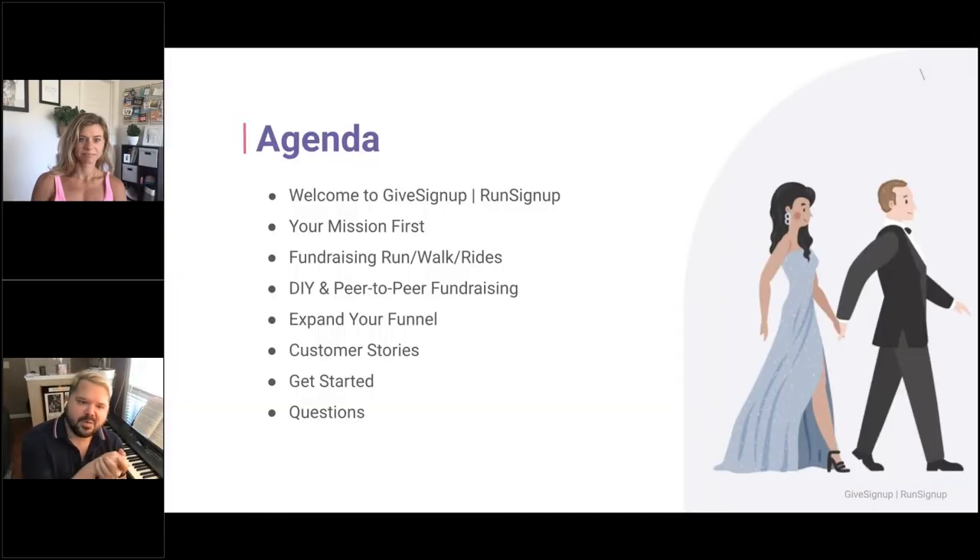The agenda for today: we're going to go over a welcome to GiveSignUp and RunSignUp, explain how it's always your mission first. Whitney's going to talk about fundraising run, walk, rides. I'm going to talk about do-it-yourself and peer-to-peer fundraising. Whitney's going to go over other ways to expand your marketing funnel. I'll cover customer stories and how to get started, then we'll take some questions. You can put your questions into the questions box and either Elizabeth will answer them or we can talk about some at the end.